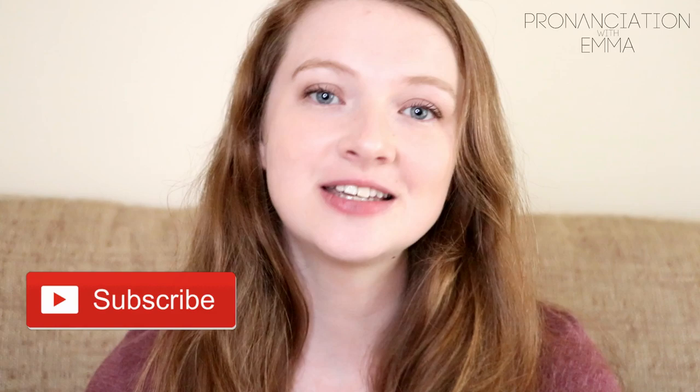Before we get started, welcome back if you are a returning subscriber. If you are brand new to my channel, hello — my name is Emma. If you're interested in improving your pronunciation or your accent, particularly with British English, then consider subscribing to my channel where I post new videos every single Friday.